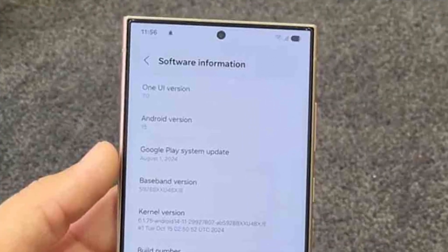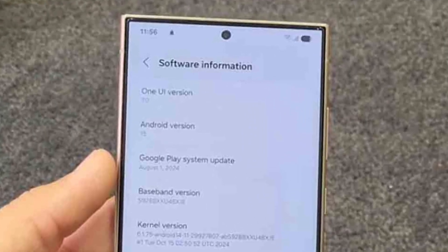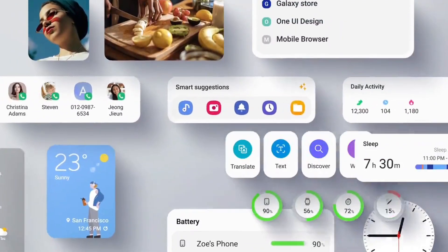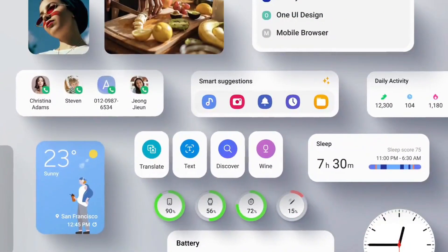Samsung has planned a wide rollout of One UI 7 across Galaxy S, Z, A, and M-Series devices and tablets, making these upgrades accessible to an extensive user base eager to experience Samsung's latest tech.